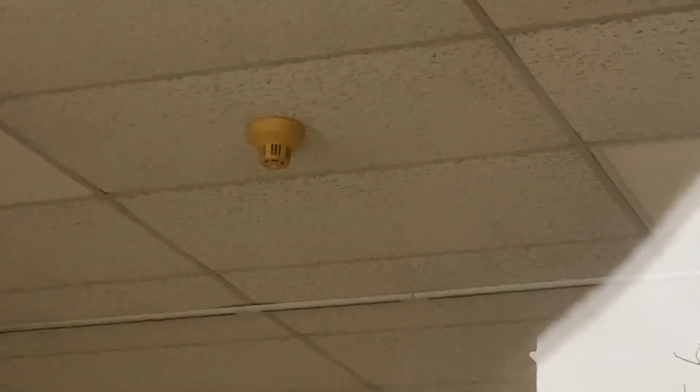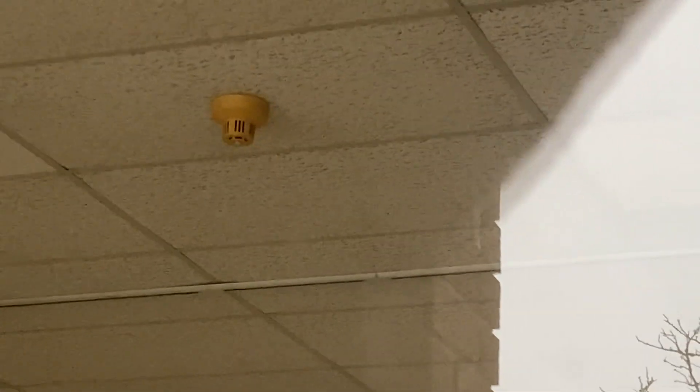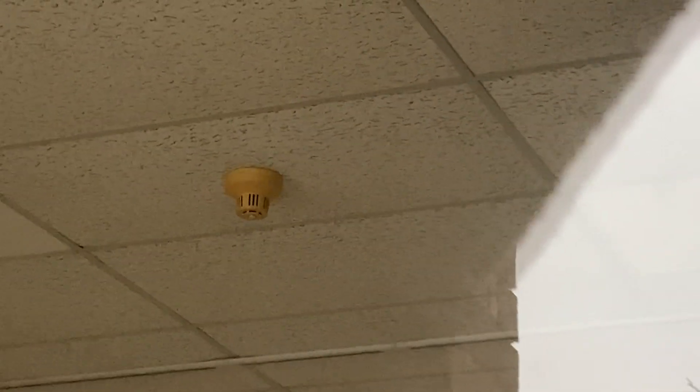Hello everybody, this is a smoke detector in a former jewelry store in the shopping center where I work. I believe it was installed in the mid-1980s, like maybe 1985, when this section was built.